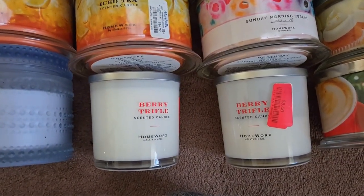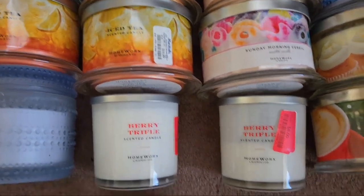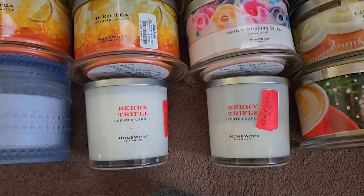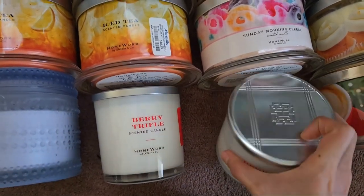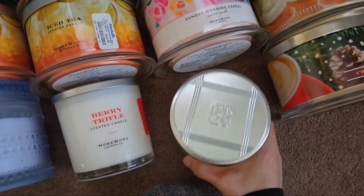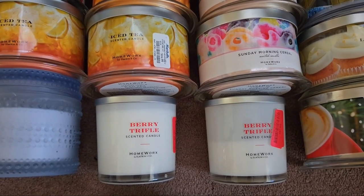We have two Berry Trifles — I actually got four of these because I love the scent. It's one of my favorite Homeworks scents along with the Iced Tea. The format just isn't good though — it was really light, about a two. It burned nicely but just wasn't performing. That's one of the main reasons I'm trying to dwindle down my Homeworks supply — I love the scents but sometimes the performance just doesn't translate, which is a shame.